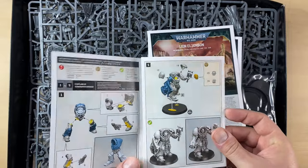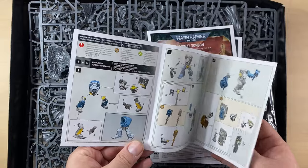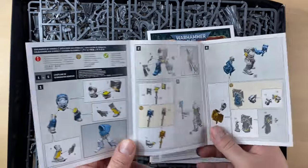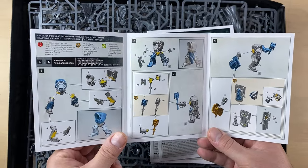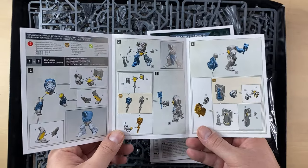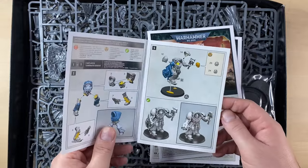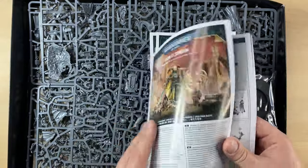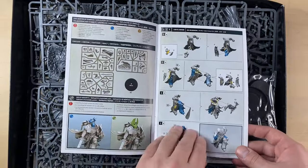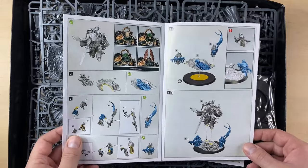So only one set of instructions. We have built this guy before on this channel, so I don't think there is any point repeating the process unless we want some options for his weaponry. Actually, we might do that because I can see there is optional assembly here, here, and here for the hat. So we might build another guy at some point. Lionel Johnson, of course.